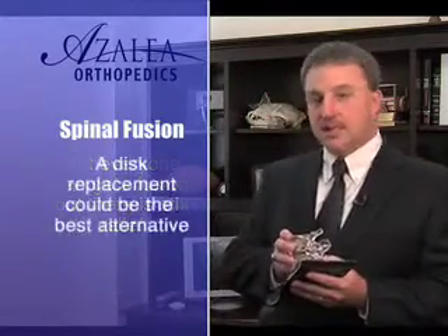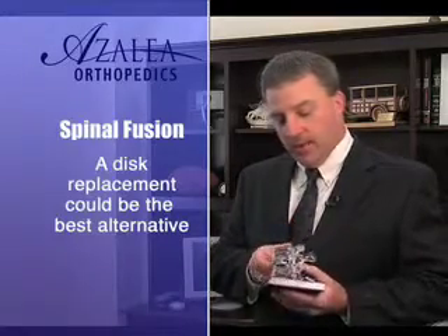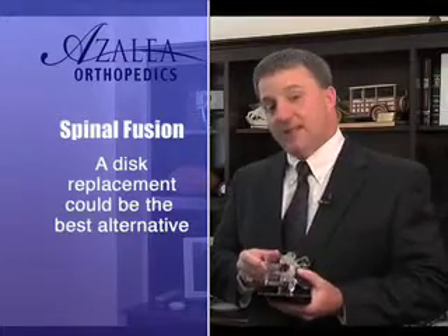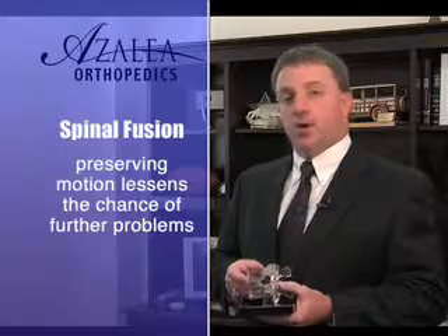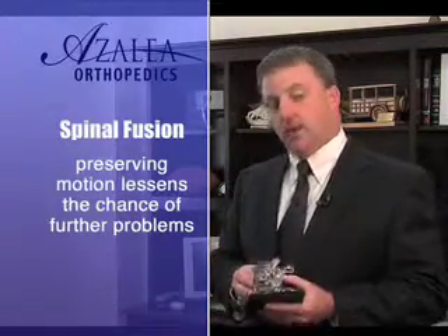This is a disc replacement device. It also goes in between two vertebrae, but it continues to allow the spine to move. We believe devices such as this that preserve motion lessen the chances of developing problems at discs adjacent to the one undergoing surgery.